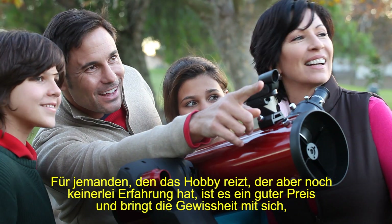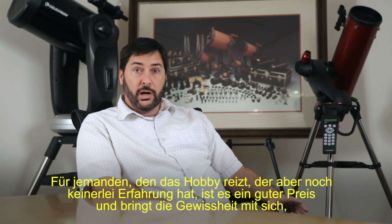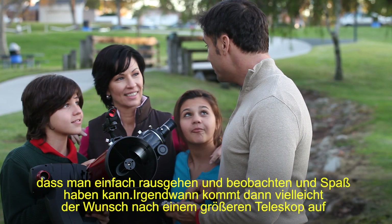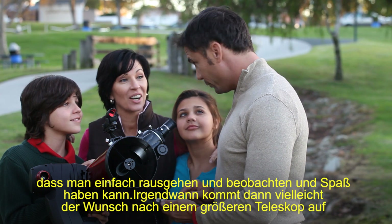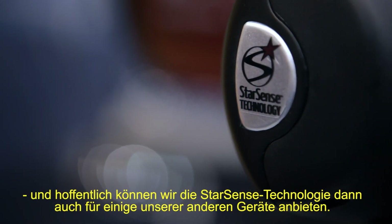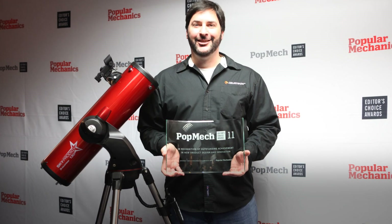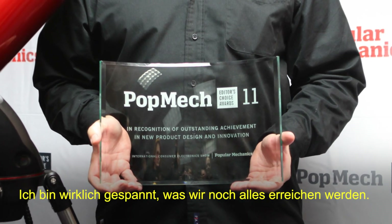For someone who feels like they might get something out of the hobby but they're completely new to it, it's a good price, and it's going to instill the confidence in them to go out and use the equipment and get a lot out of it — and maybe they'll buy a bigger telescope at some point. Hopefully by then we'll have StarSense technology in some of our other telescopes. I'm really excited about where we can go with this.